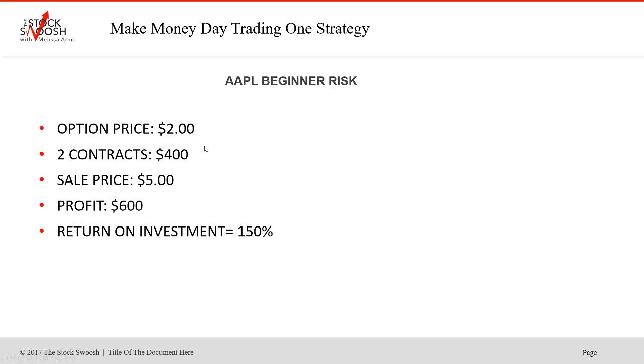The option price was in a range — you could have paid two bucks. Beginner risk for two contracts would have been $400. Sale price was five bucks — it went over that five. But if you got out on Wednesday, profit was $600. You took the move on Monday, got out Wednesday — a two-day move, 150% return on investment. You're usually looking for 100%, so 150 is good.